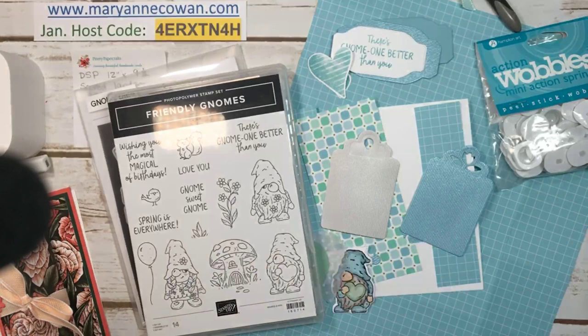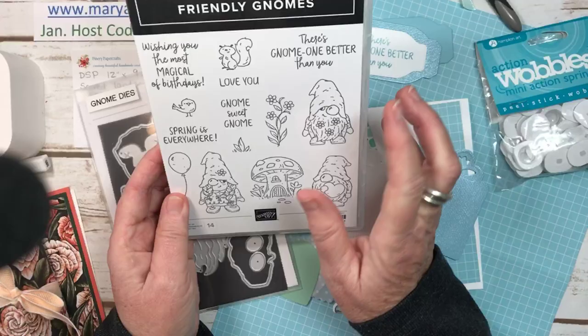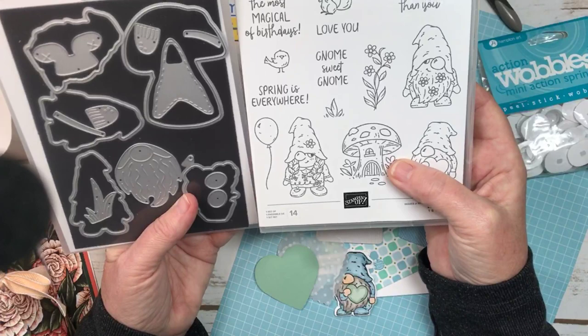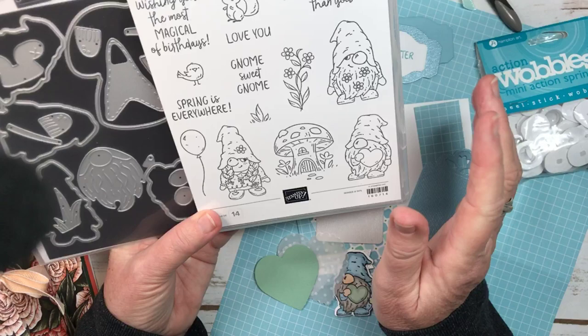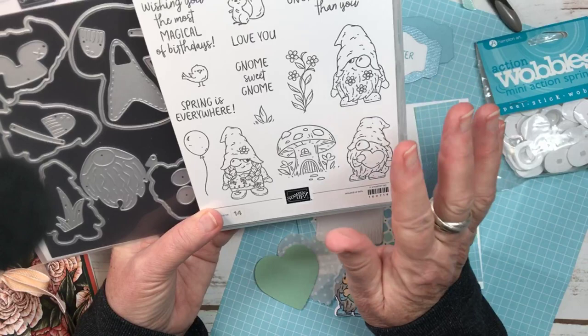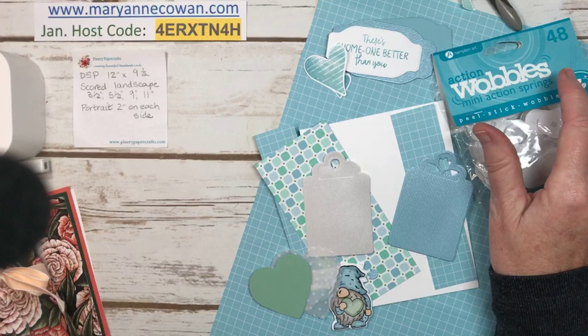In the new mini catalogue, we're using a stamp set called Friendly Gnomes. There was another stamp set in the last mini catalogue — I don't remember the exact name — but it had gnomes as well, and the dies from that stamp set carried over. They fit these three little adorable gnomes. Today we're going to be doing this little Valentine's Day gnome — or it could just be a love gnome. Friendly Gnomes is what we'll be working with, and there's Wobbles.